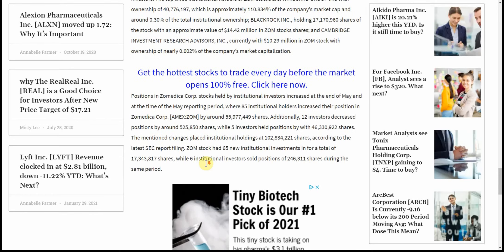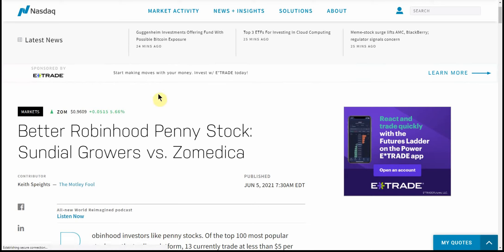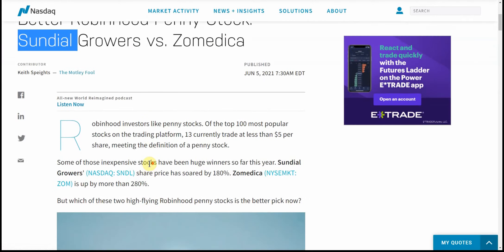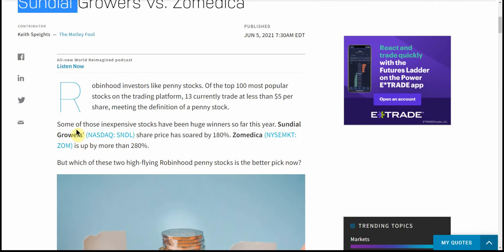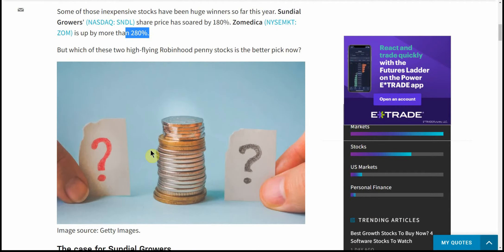So I've been holding this one and I'll continue holding it until I see something happen with it. I thought this was an interesting article — just out on the 5th, two days ago: 'Better Robinhood Penny Stock: Sundial Growers versus Zomedica.' It's funny, I just did a video an hour or two ago on Sundial. Robinhood investors like penny stocks — of the top 100 most popular stocks on the trading platform, 13 currently trade at less than $5 per share. Some of those inexpensive stocks have been huge winners: Sundial which has soared 180%, Zomedica which has soared 280%. But which of these high-flying Robinhood penny stocks is the better pick now?